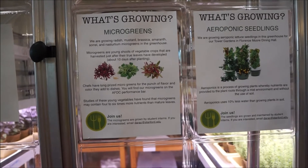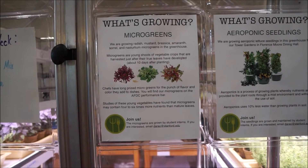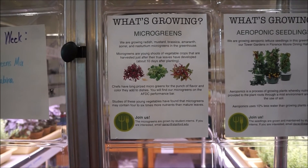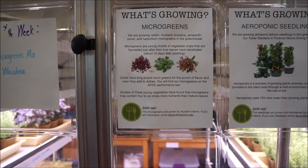They are growing microgreens: radish, mustard, brassica, amaranth, sorrel, and nasturtium microgreens. Harvested just after the true leaves have developed, about 10 days after planting.